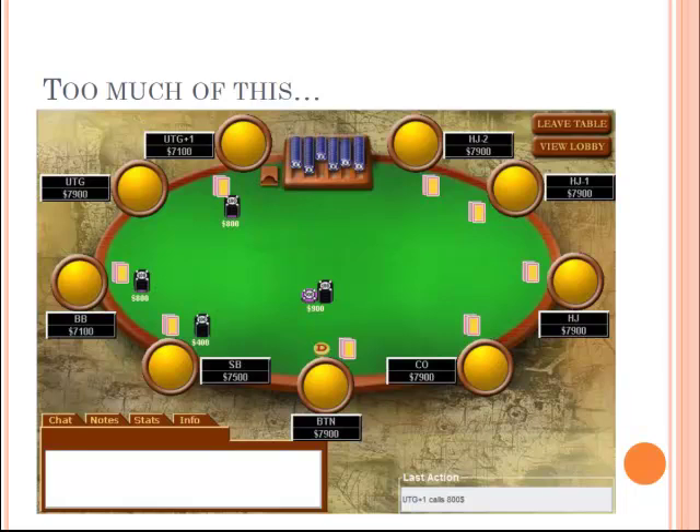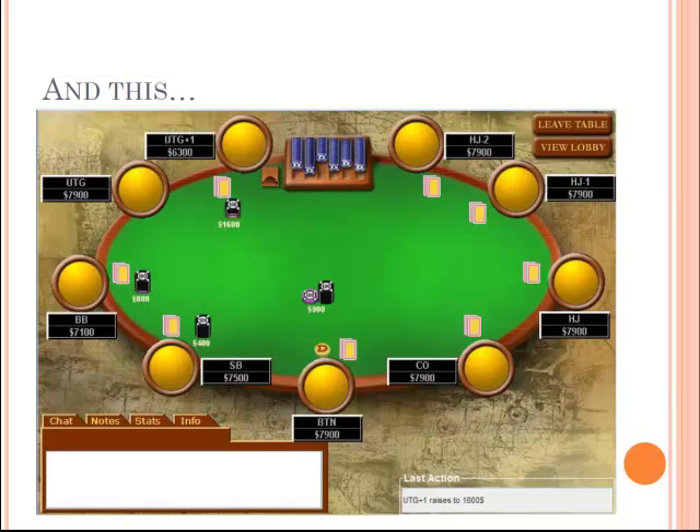Here are some graphical examples of what not to do. This is a bad play by under-the-gun plus one: they're making two mistakes. One, everyone's folded to them and they're not raising — they're not giving themselves a chance to steal the blinds. Two, they only have ten big blinds (the big blind is 800 and they have 7,900) — they should just be going all-in. Similarly, raising to only two big blinds is bad; they should be going all-in for all ten big blinds instead.